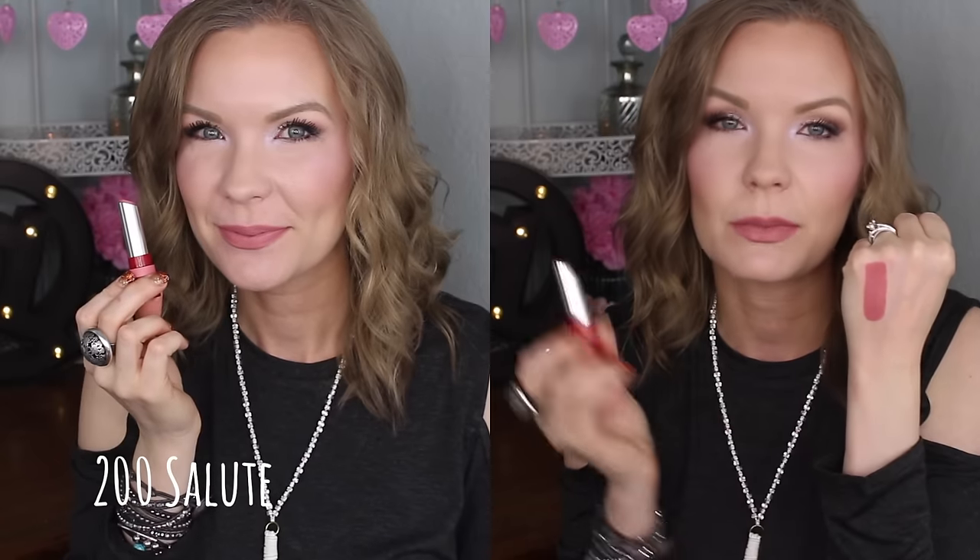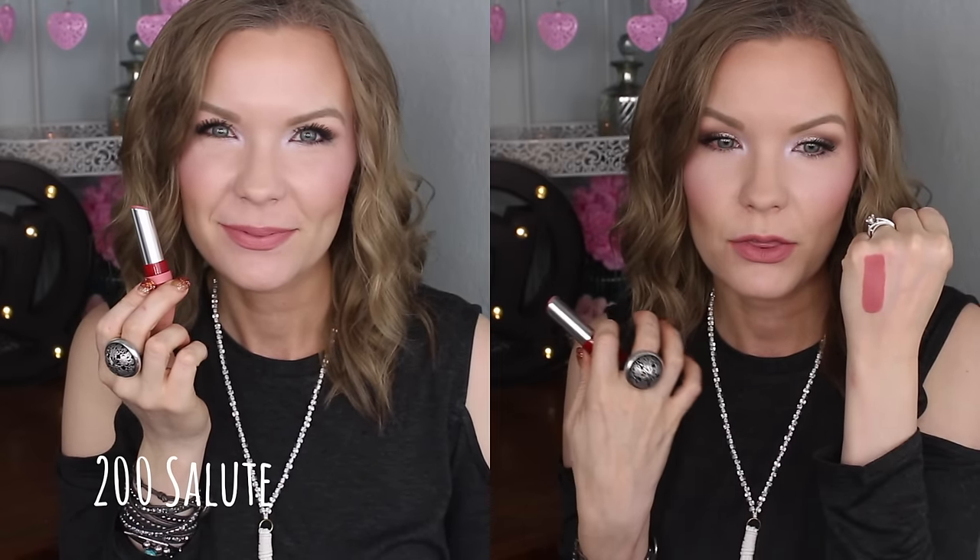Let me talk about the formula. The way they look on the lips is a lot like the Maybelline Creamy Mattes — that same creamy matte look. They don't look super drying but they do look matte. I think these feel a little bit more drying than the Creamy Mattes. I wouldn't call these hydrating by any stretch, but I also wouldn't call them drying — right in the middle, a comfortable matte lipstick. I'm really liking the formula and how they feel and look on the lips.